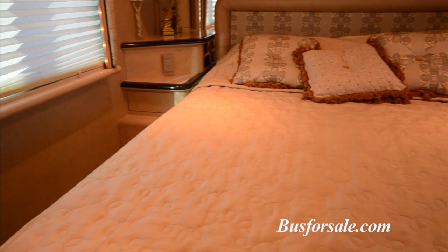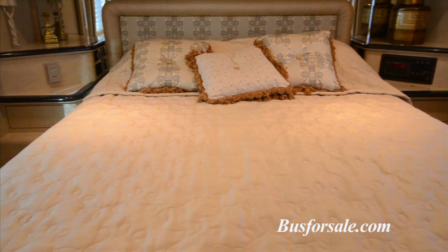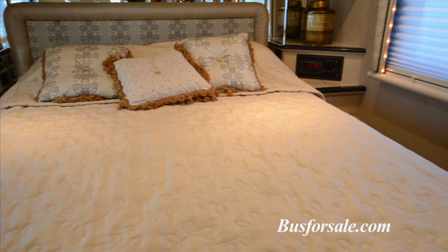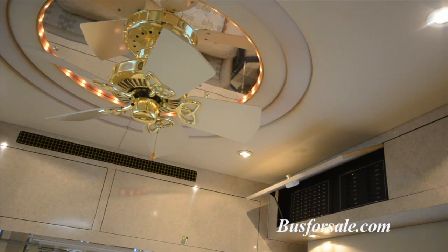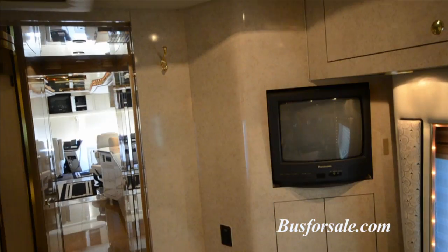The bedroom features a queen-size bed, along with multiple storage drawers. From the bed, the owner has access to climate controls and lighting functions. There is a ceiling fan located above the bed.